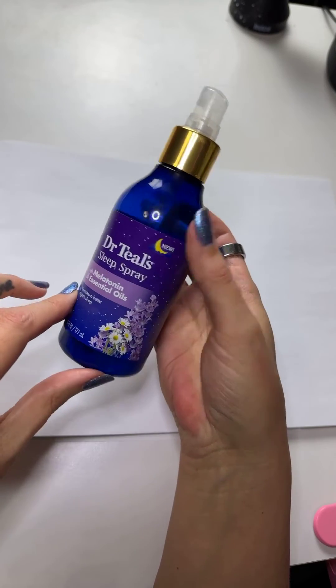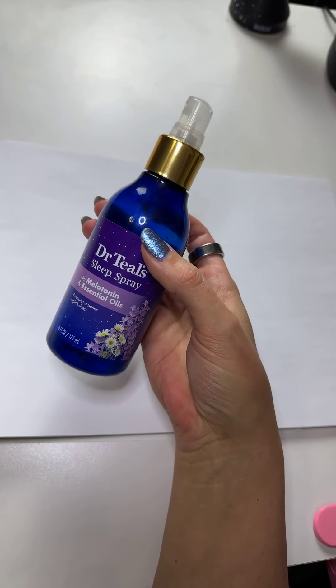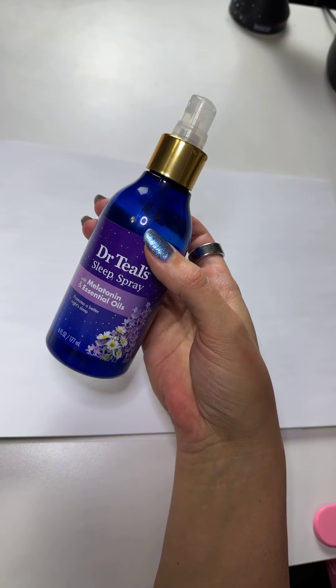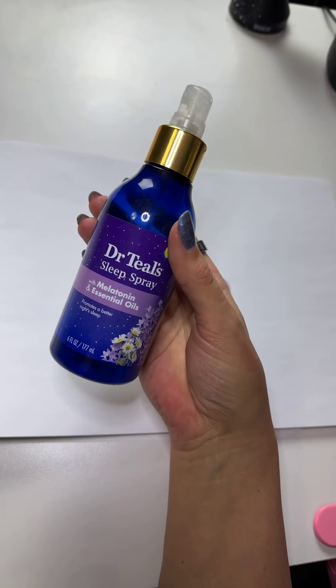I'm not really sure if it does help with us sleeping better or not, but I do like how cozy — and I guess romantic is the best way of putting it — that it makes our bed smell. I hope this helps somebody.